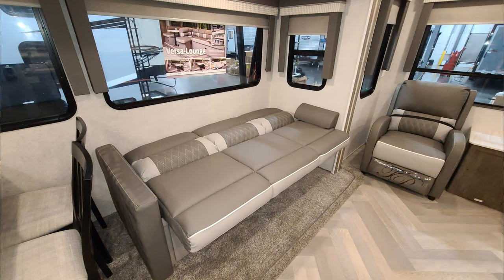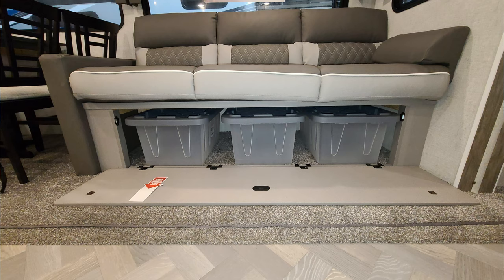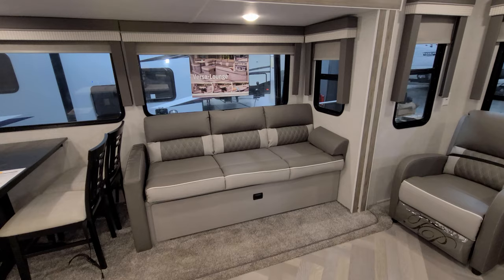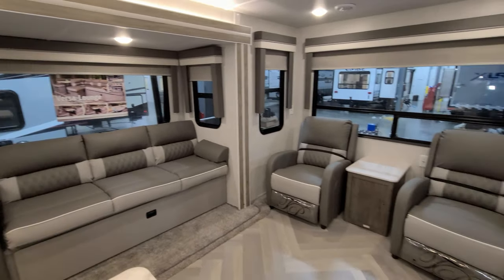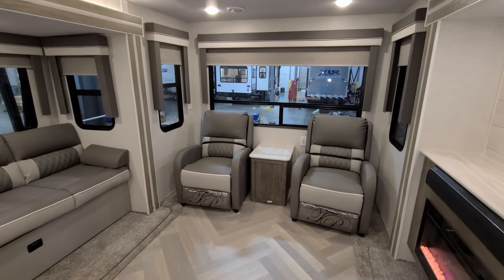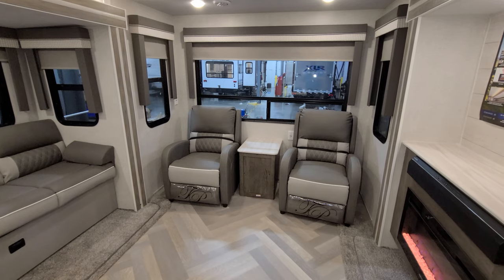Your sofa is basically a jackknife sofa which will flip down into a small bed. The lower part will flip down and there are three big totes underneath that you can fill up with all the goodies you need. In the back you have two freestanding reclining chairs — they're push-back recliners.